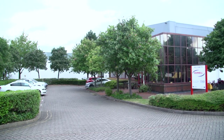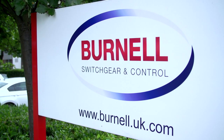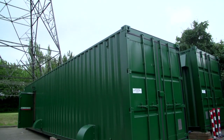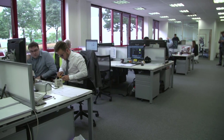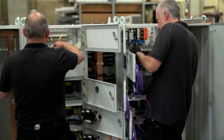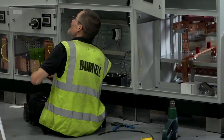Burnell's Switchgear and Control have been in existence since 1972. We operate two factories. Burnell's capabilities are packaged substations, HV design, LV design, motor control centres, final distribution and services, data centres, hospitals, renewable energy and building services.